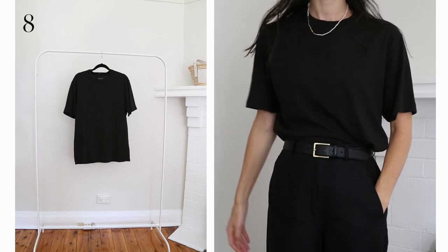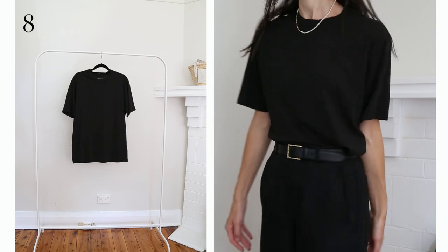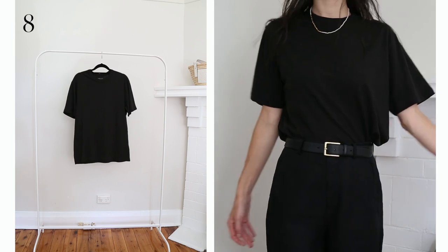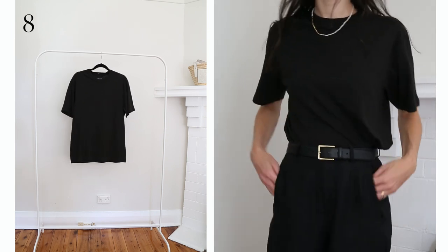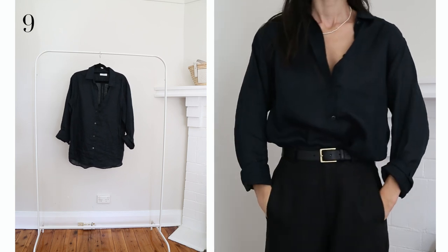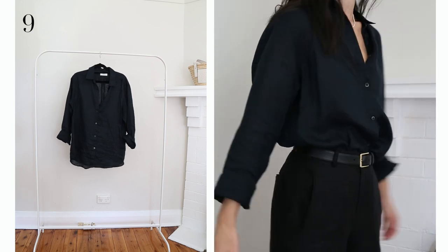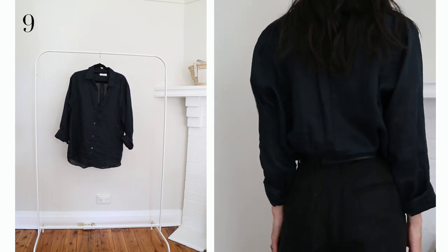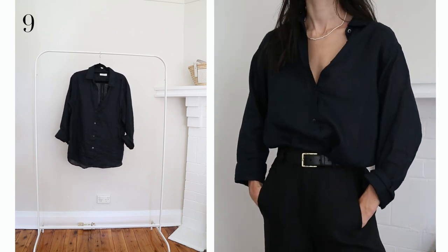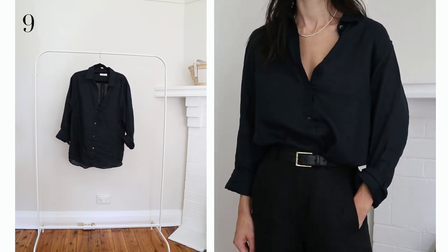Where would I be without my basic tees? This one has a bit of an oversized fit, it's in an organic cotton and it's actually a unisex style. I tend to gravitate most towards white, grey, or black t-shirts because they're so easy to pair with my neutral wardrobe. The final top is this black linen shirt — these are kind of the cornerstone of many summer wardrobes because they act as both a shirt and a cover-up; you can dress them up or down. I've gone a couple of sizes up for a particularly relaxed fit and maximum versatility.